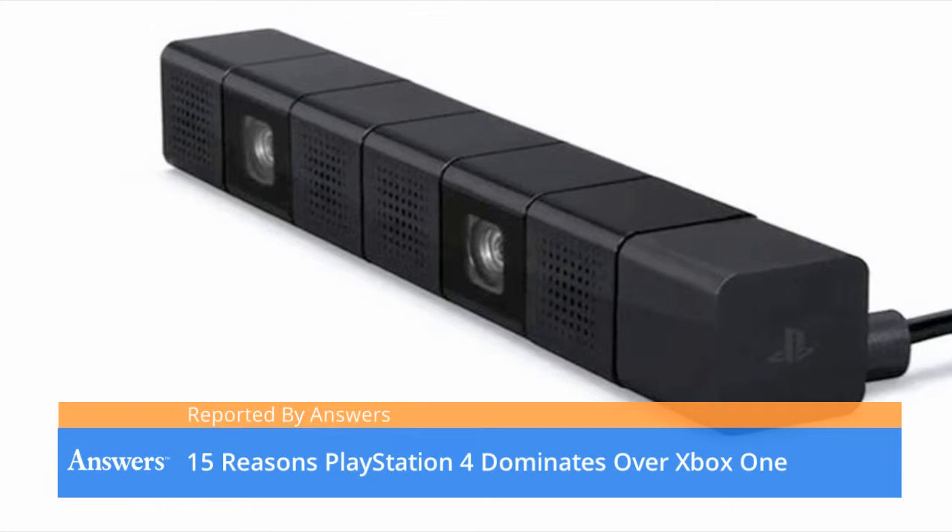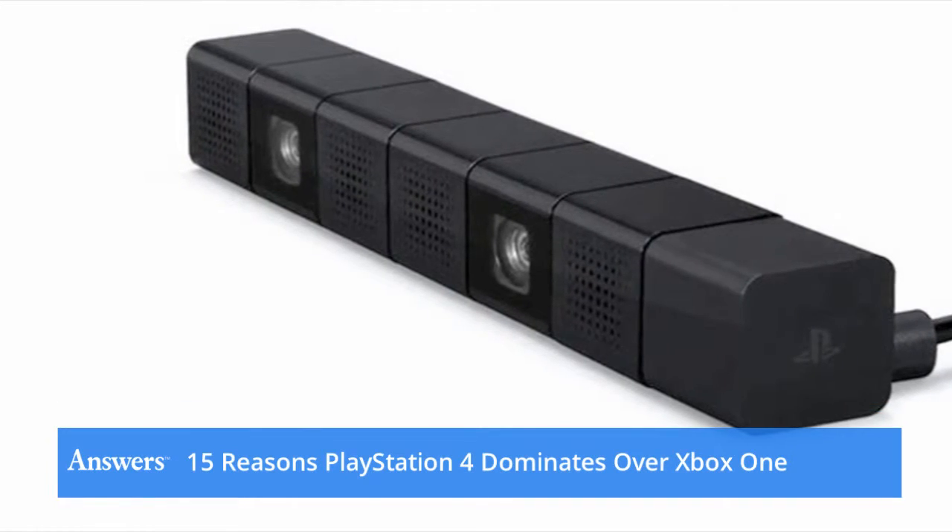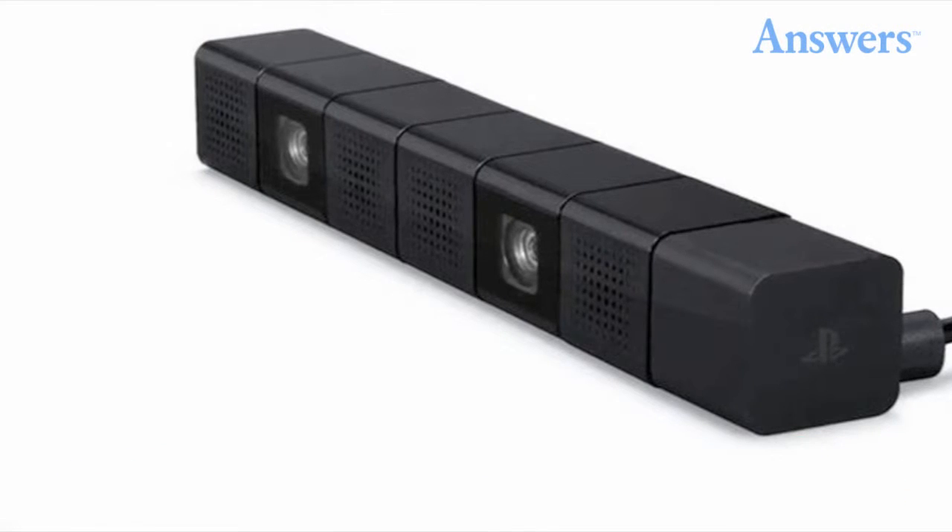15 Reasons PlayStation 4 Dominates Over Xbox One. There is a constant debate about whether the PlayStation 4 is better than the Xbox One. It is true that there are some definite advantages to the PlayStation console.